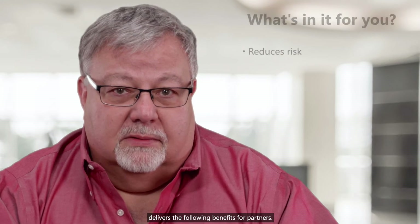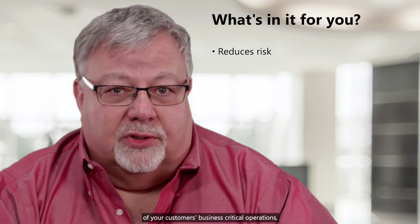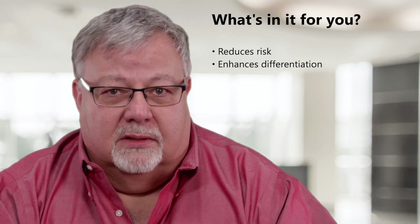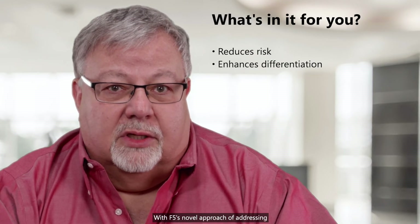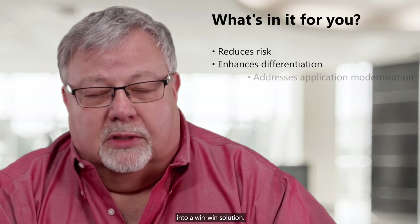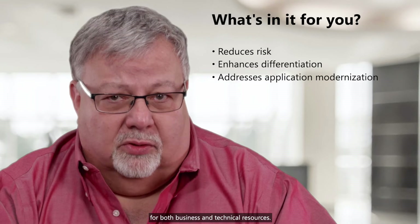The integration of APM with Azure AD delivers the following benefits for partners. It reduces the risk of exploring, testing, and integrating applications. F5 and Microsoft address modernization of your customers' business-critical operations, helping them secure applications faster, with lower risk, and increased efficiency. Partners can quickly differentiate when they offer new methods and techniques of attaining zero trust with their customers. With F5's novel approach of addressing Azure AD-compatible applications, you can drive this value proposition into a win-win solution. CSOs are constantly on the lookout for solutions that address application modernization — this is a critical reality for both business and technical resources.